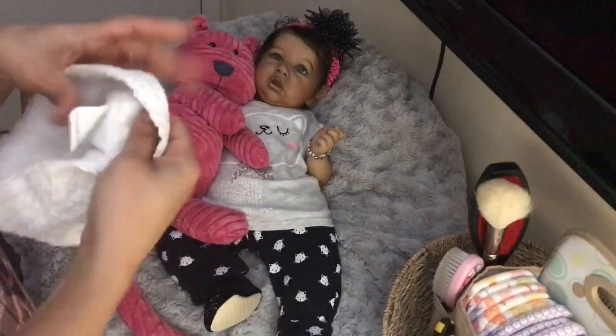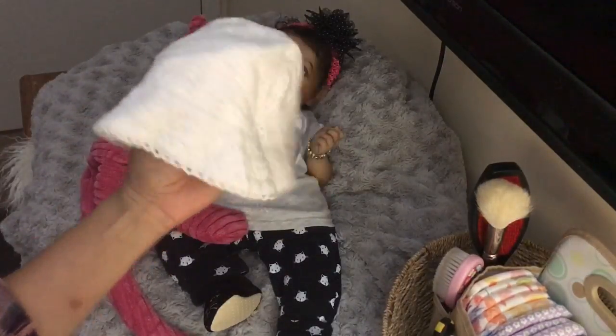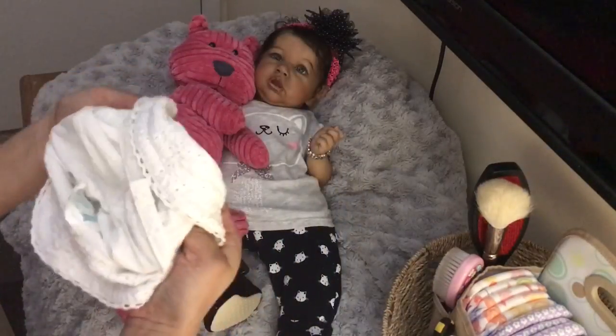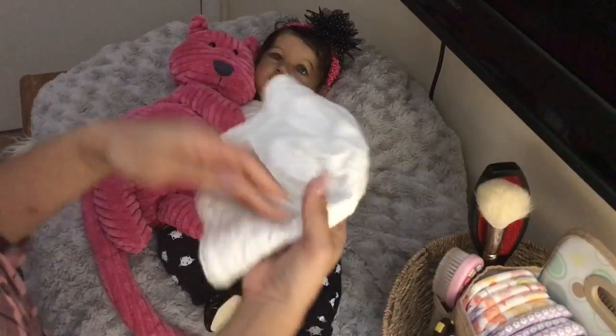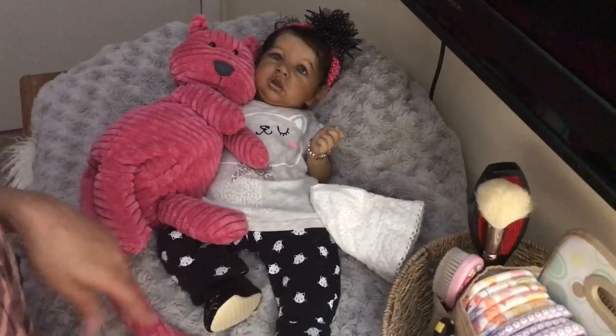It's by Old Navy and it's 0-6 months. I think it was $0.99 — I think I took the price tag off. It was 30% off $0.99 because it was Military Wednesday yesterday. So I got that.